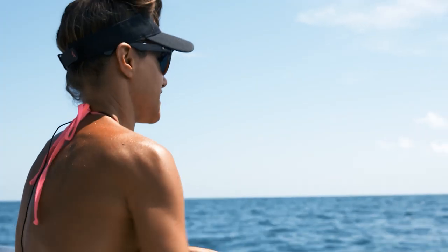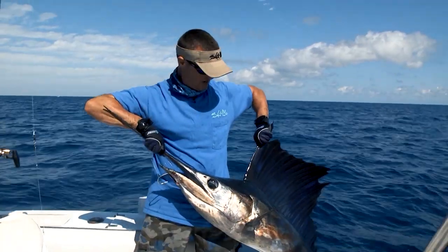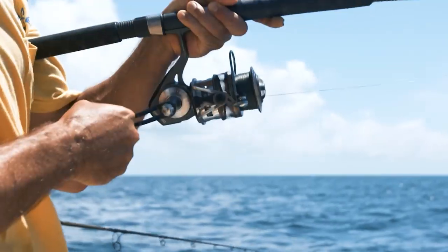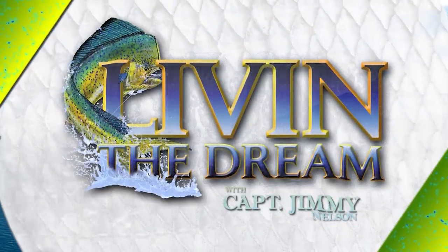Good fish — and that's what she was fighting all that time! What a fish, wow! Doesn't get any better than Baja! This is awesome! That's a key fish right there, woohoo!